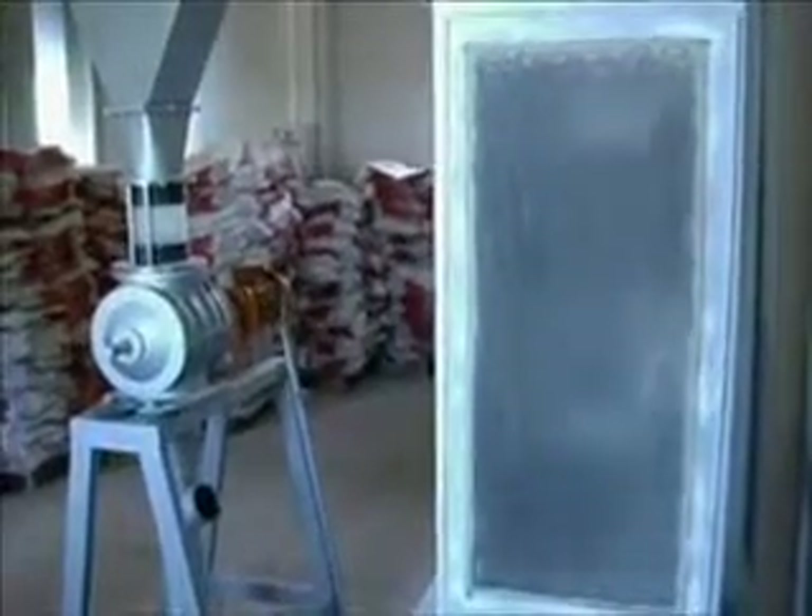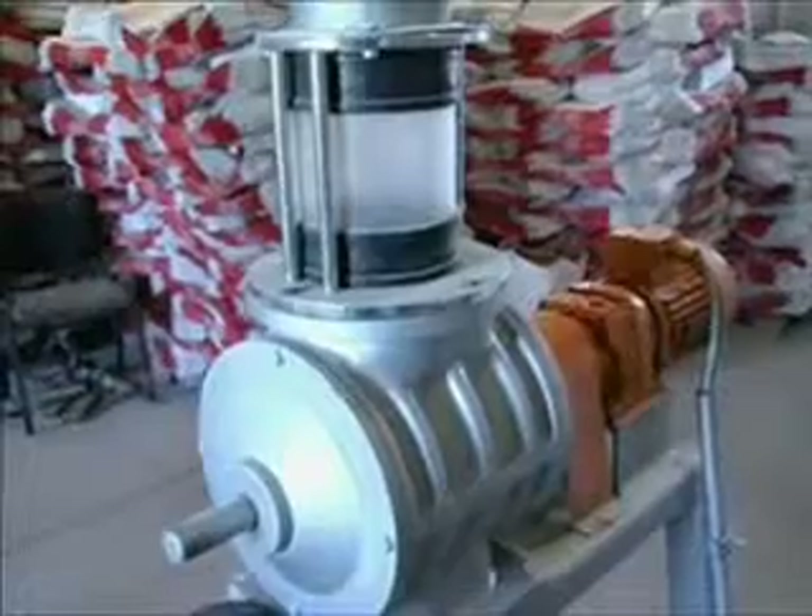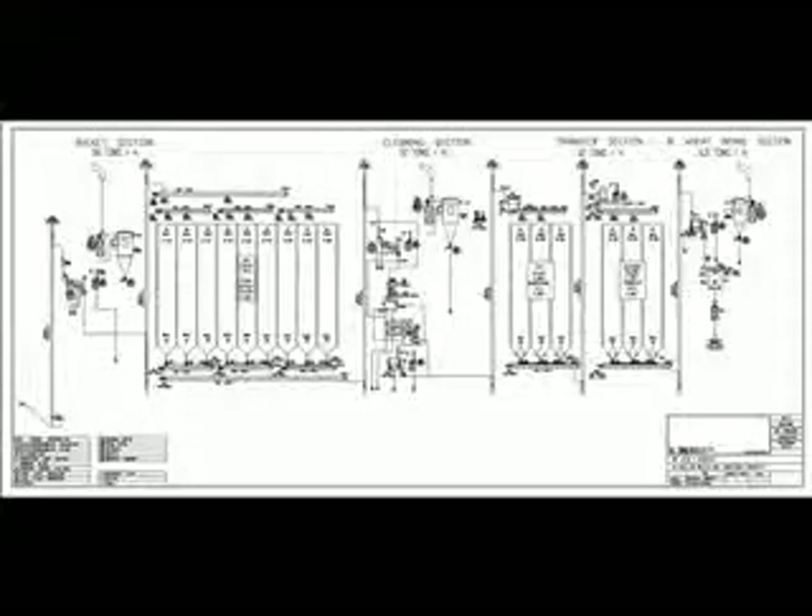We will now focus on showing those items used in the first stage of the cleaning section, described as the bucket section. IMAS products used in this area include high-speed bucket elevators to transport grain and airlock systems that minimize air leakage while providing minimal maintenance requirements.